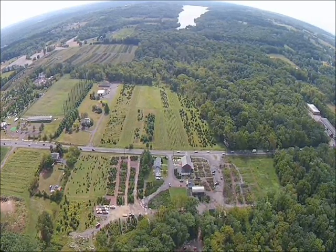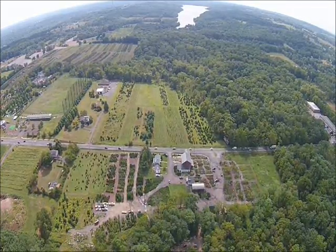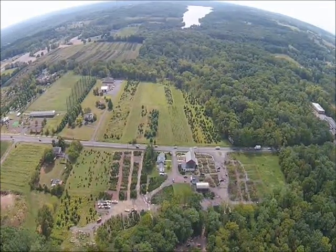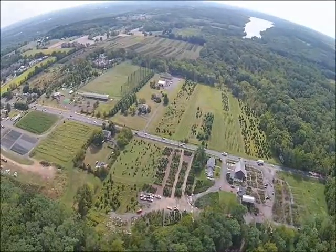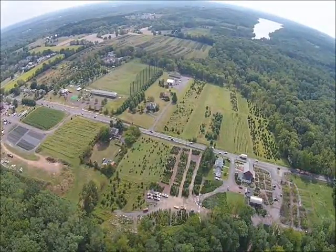This video shows our Fountainville PA farm in Bucks County. We're located on Route 313 near Lake Galena and Peace Valley Park, just west of Doylestown, between Philadelphia and Allentown on a major highway.